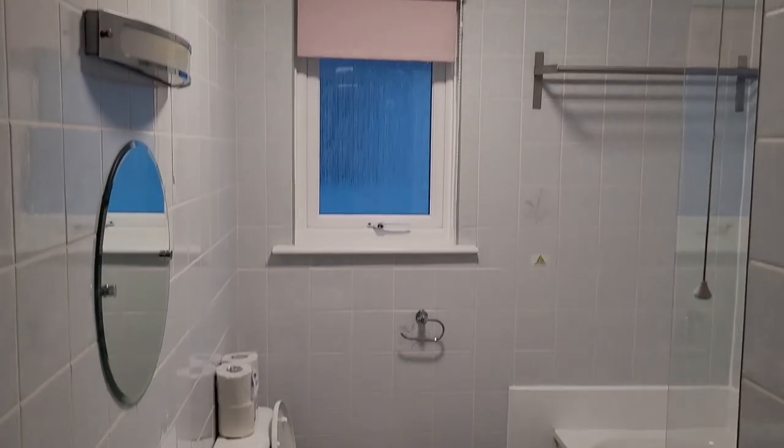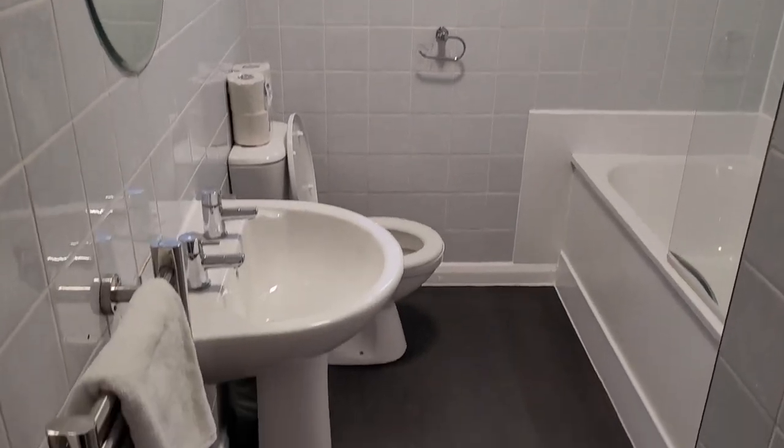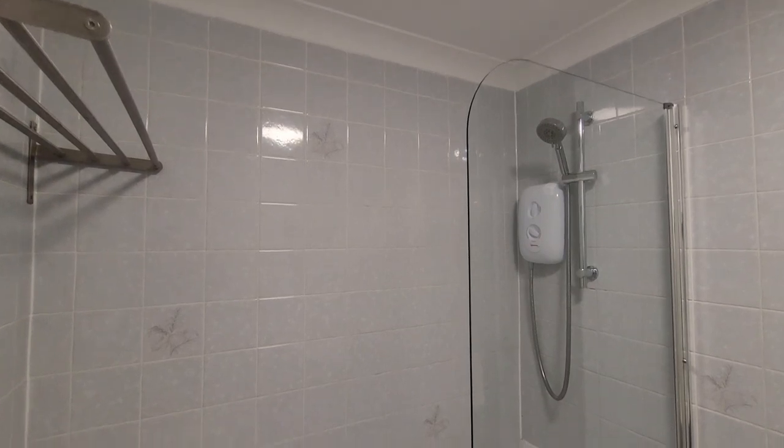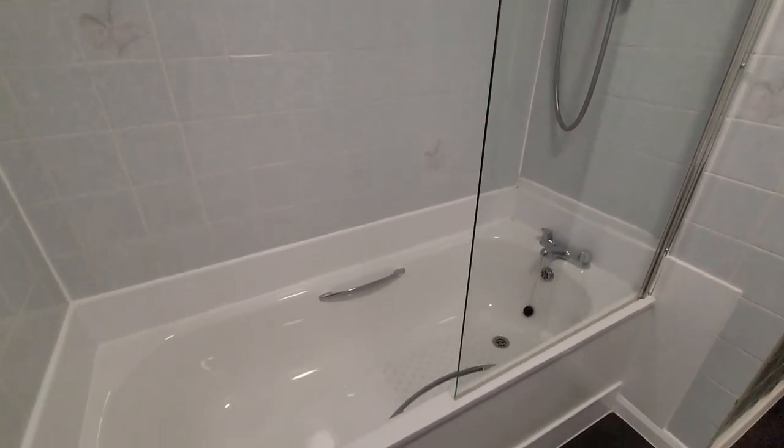Good size bathroom and everything seems bright and clean. There's a shower over the bath but the water pressure is awful.